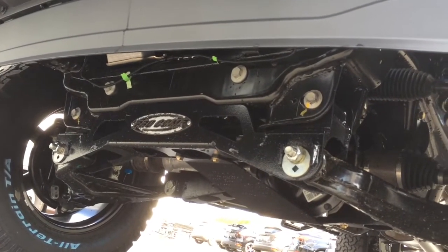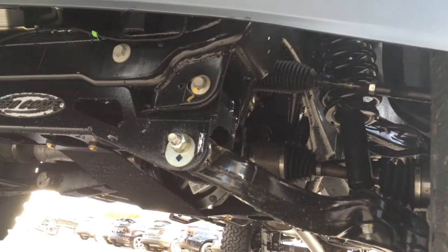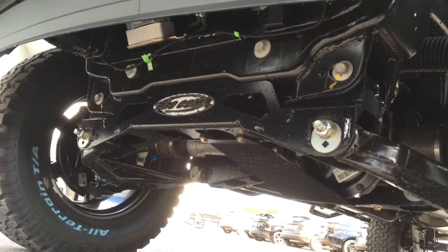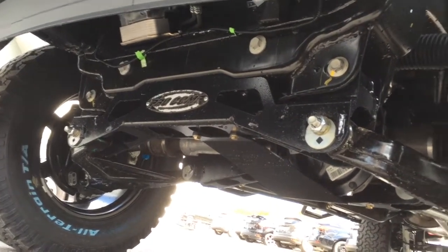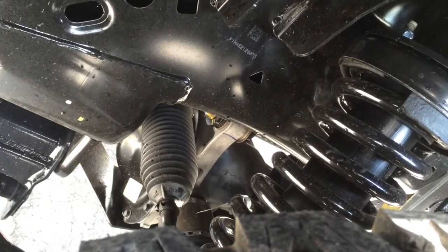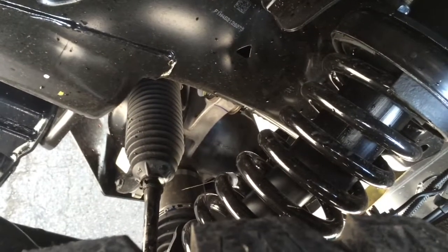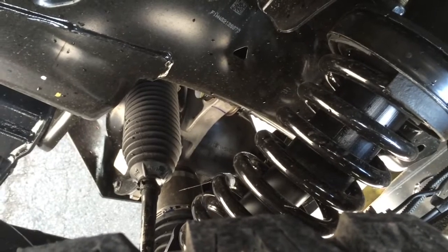You can see the mods underneath the truck — for those of you who know about this stuff, you'll know what's factory and what's been added. The truck is now also on nitrogen shocks, which gives it a much smoother off-road suspension capability.